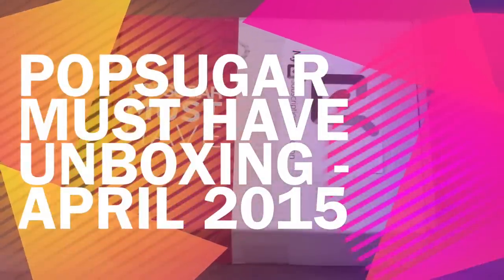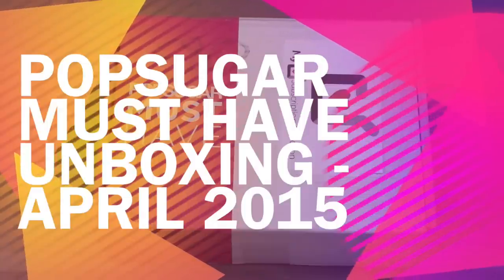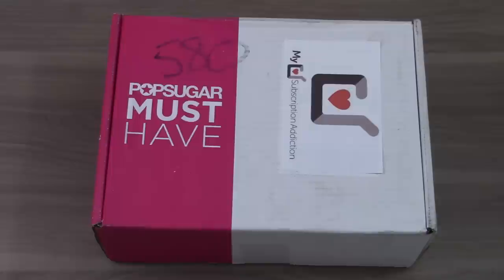Hi, this is Liz from MySubscriptionAddiction.com and today I am unboxing the April 2015 PopSugar Must Have box. This is a women's lifestyle subscription box. They usually have a mix of everything from fashion to beauty to food to fitness and home. It's $40 a month. It's one of my all time favorite boxes. I love getting it every month — I gift it to everyone, all my friends and family.